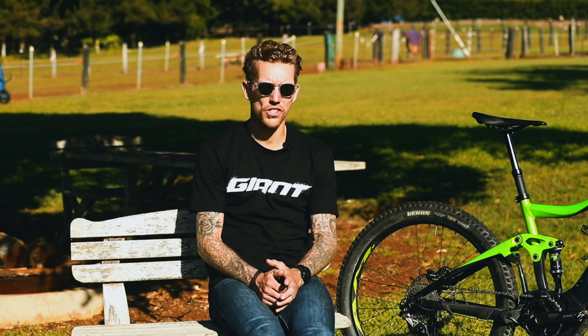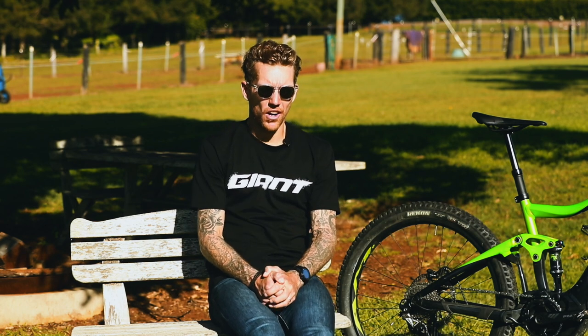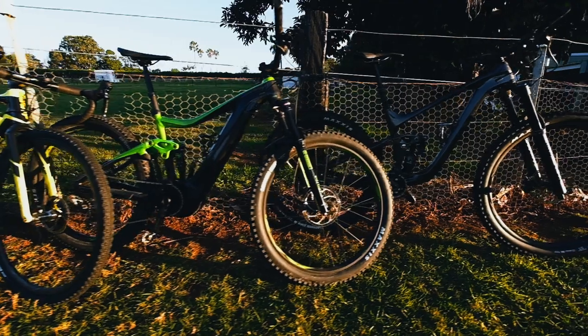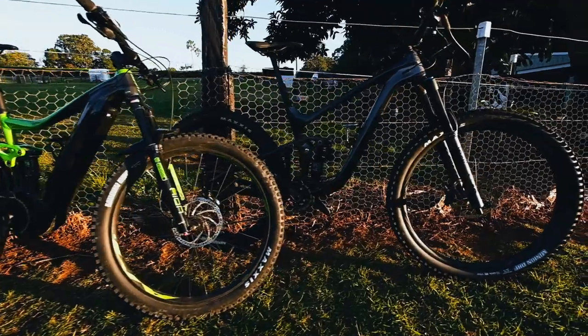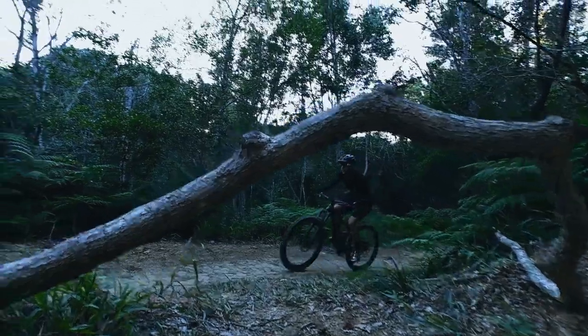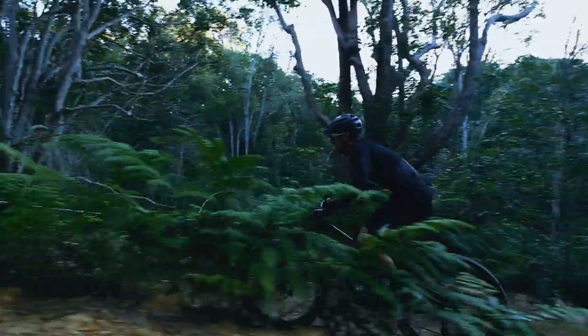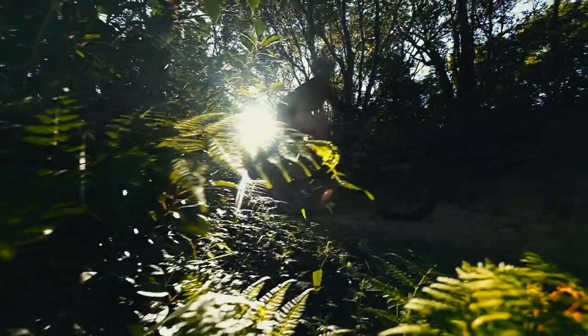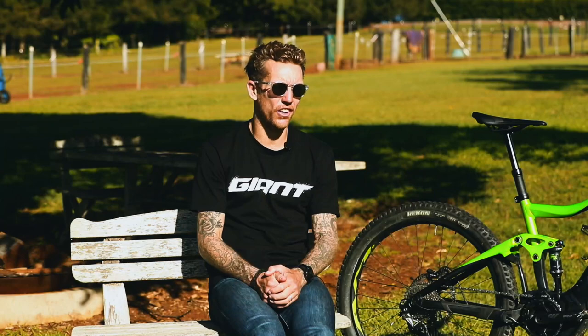Oh! That's a tough question. If I had to keep one bike in the quiver, I reckon it would be a hard pick between the Giant Reign and the Giant Trance E. I love these bikes — they're so much fun on the trails, in the mountain bike park, riding with my family. It just brings me pure enjoyment. I'll say the Reign.